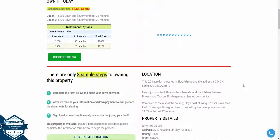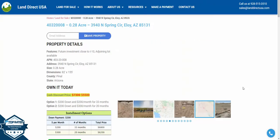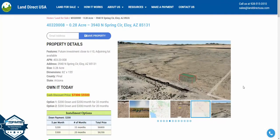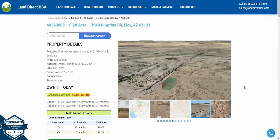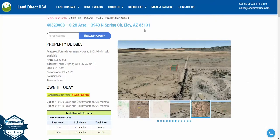If you're interested, it's available at our website LandDirectUSA.com at a cash discount price of $5,500. We offer seller financing as well with no credit check. Feel free to reach out — you can call us at 928-515-3510. My name's John, thanks.